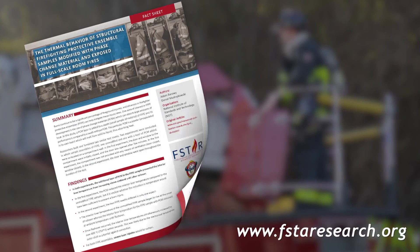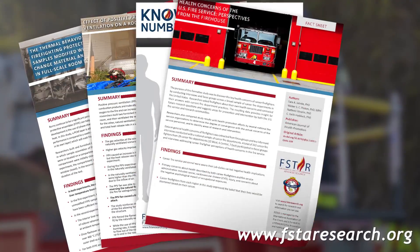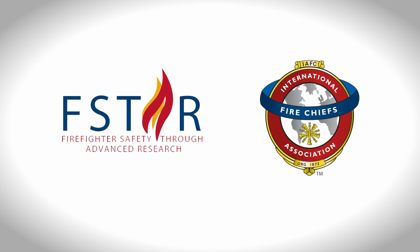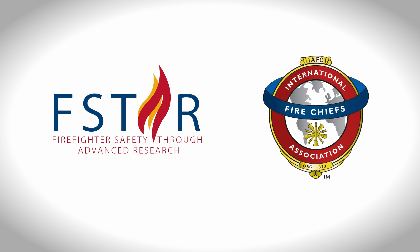Check out our featured studies — a collection of research studies translated into easy-to-use, simple fact sheets focused on providing critical takeaways. F-STAR is funded by a FEMA Assistance to Firefighters Fire Prevention and Safety grant award and is managed by the International Association of Fire Chiefs.